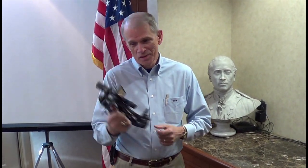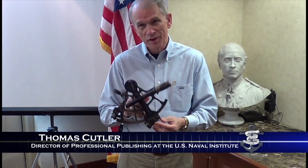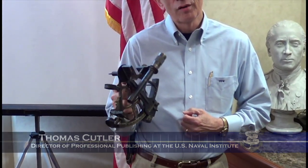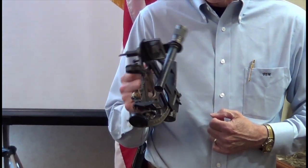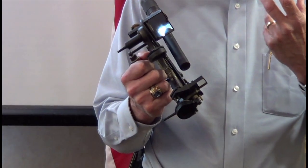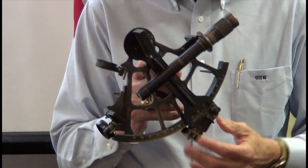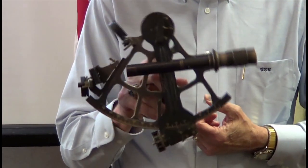What we have here is the GPS of yesteryear — this is the sextant. Most people would recognize that; even though they're not used that much anymore, it's still a very recognizable part of navigation. The sextant is a very precise instrument, and very complicated in many ways, but it's also a very simple instrument in that all you're really doing is measuring angles with it.